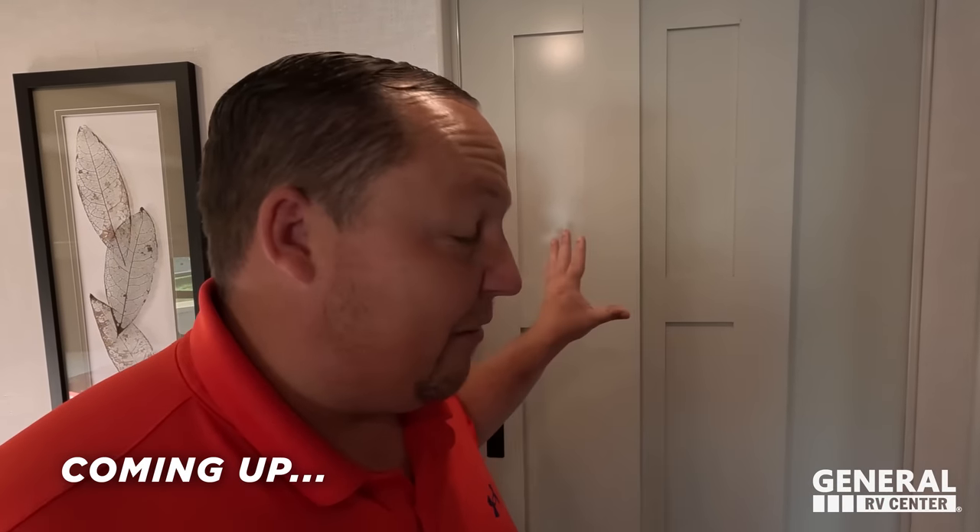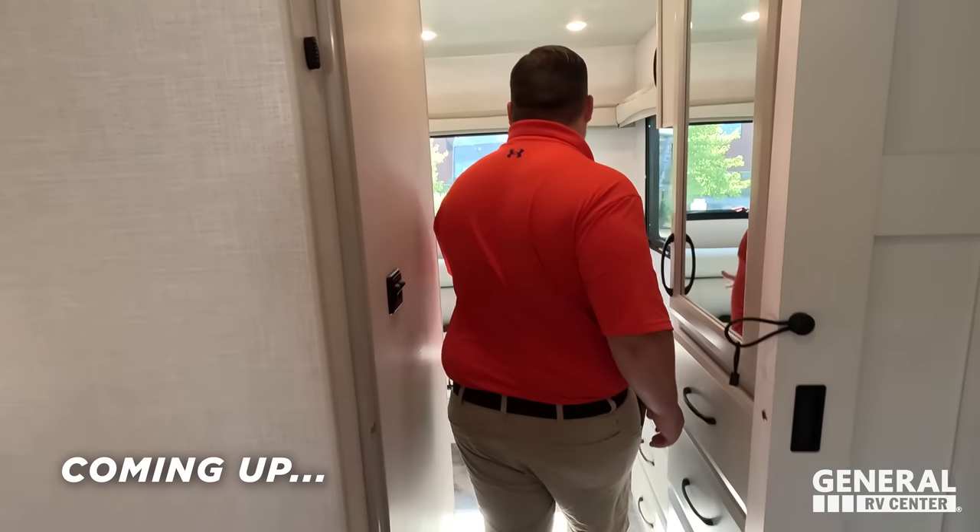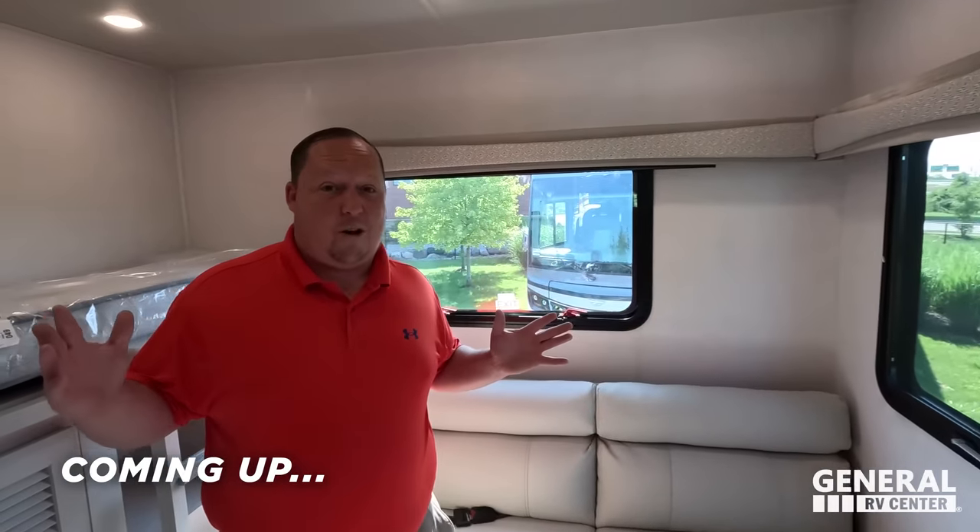Behind me is the first ever two-bedroom Class A gas motorhome and they call it the kids cave. I think it'd be perfect for an office. I have never in my life seen anything like this before in a motorhome.